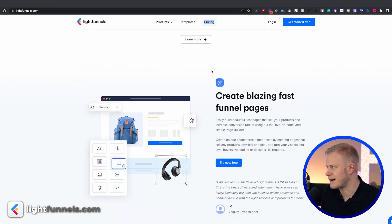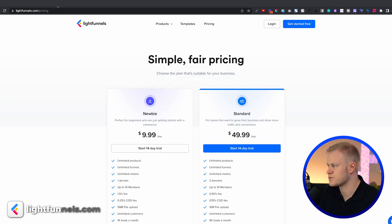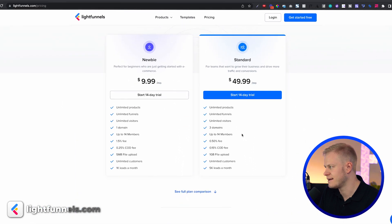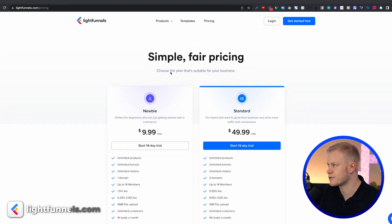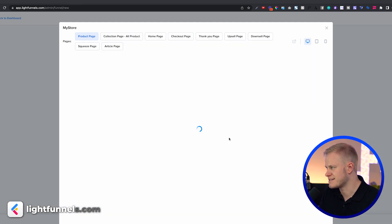I've heard they're coming out with an update that will include the store, upsells, cart, funnel, downsell, upsell — all the things you need in any type of business, not just e-commerce but info products as well. The pricing is very affordable: $9.99 and then $49.99.